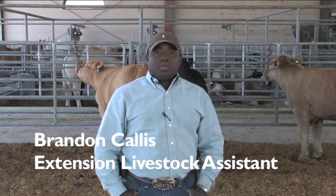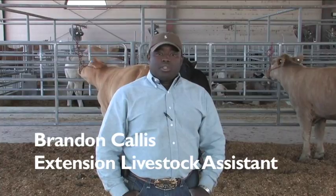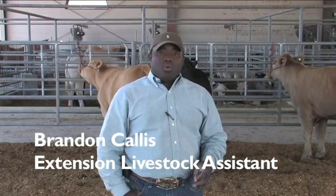Let's start with muscle. When you place market steers, the priorities we start with are muscularity, correctness of finish, and then structure. We find that if a good market steer has these three components, they can be successful.